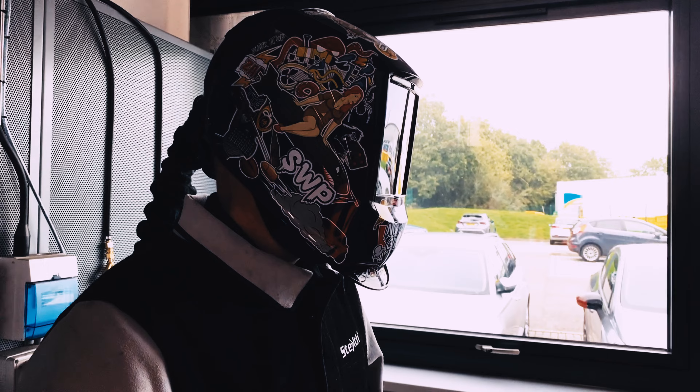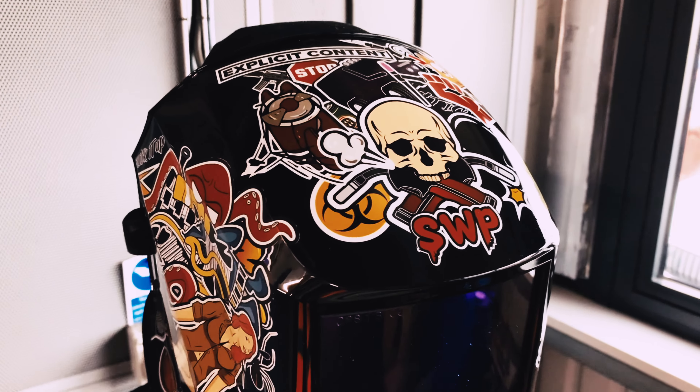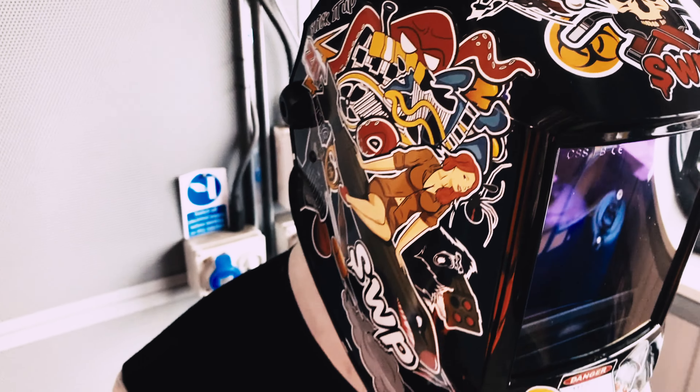Introducing the brand new KAOS PAPR system from SWP. Take a look at our striking sticker bomb shell design. Our KAOS ADF filter boasts class leading second generation true color technology.